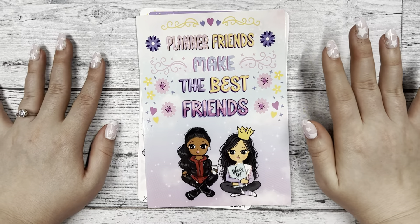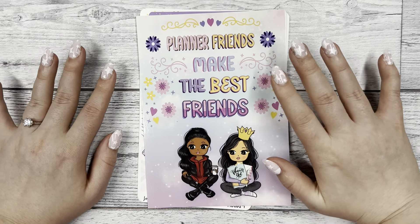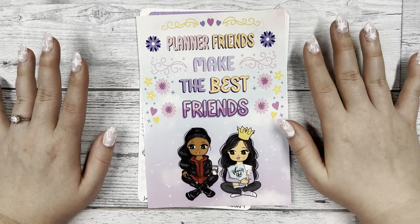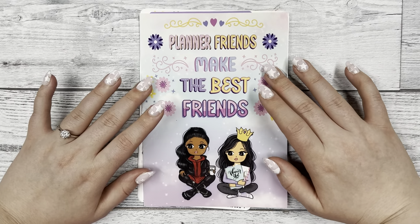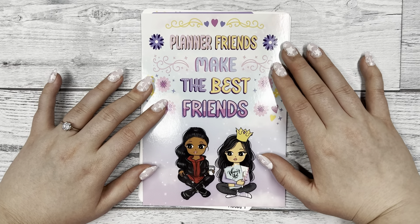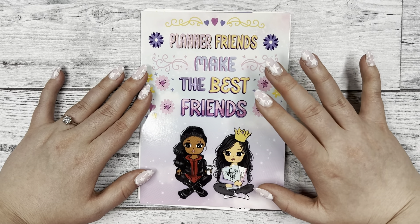Hi everyone, if you're new my name is Katie and I'm with Dek Designs - we are a planner sticker shop. Today I'm going to be doing an order unboxing; we ordered from Sugary Gal Shop on Etsy.